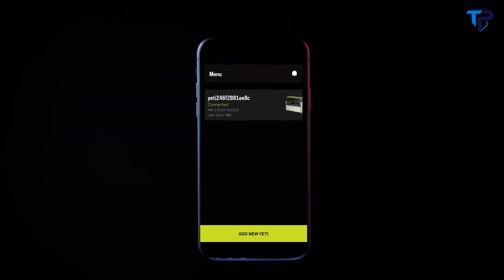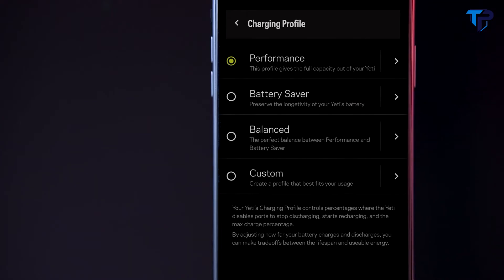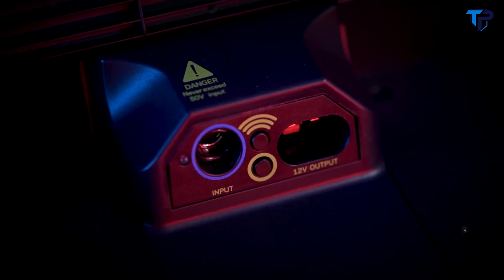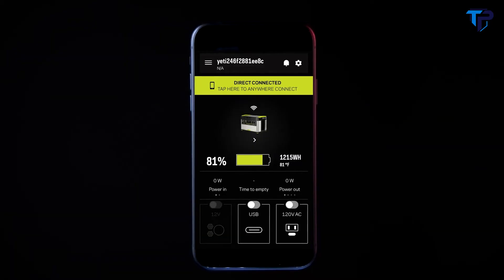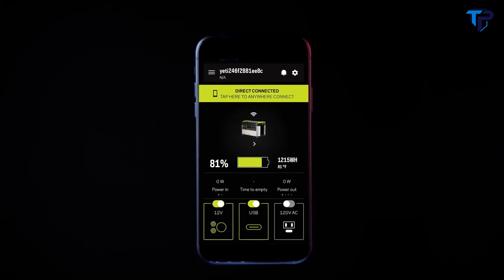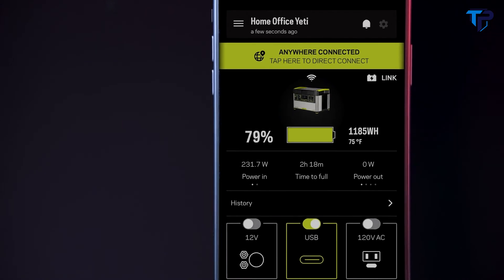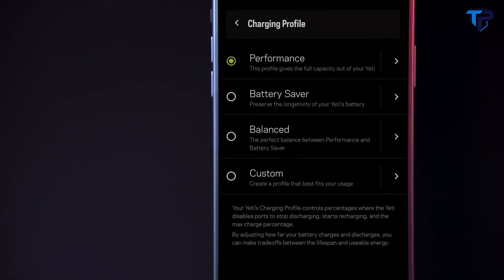In addition, we've expanded the capabilities of the latest Yeti app to include charging profile options and more. Easily pair your Yeti by pressing the wireless button and following the in-app instructions. This allows you to check battery level, power in and out, and turn ports on and off, all from the palm of your hand. Within the app, you can select charging profiles based on your use to optimize your battery life.